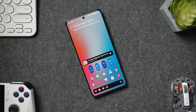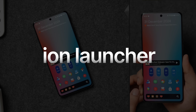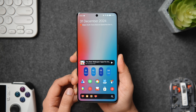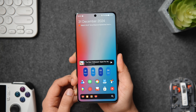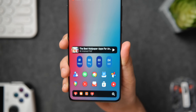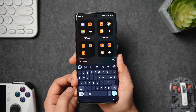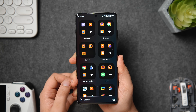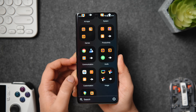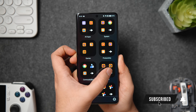First up, we have got this clean and minimalistic launcher that has recently launched on the Play Store and it's called Eon Launcher. Once you set it as your default launcher, you get a home screen that shows relevant information such as the date along with upcoming events, your recent notifications followed by music and media controls. Then we have your most and recently used applications along with the search bar to quickly search anything directly from the home screen.